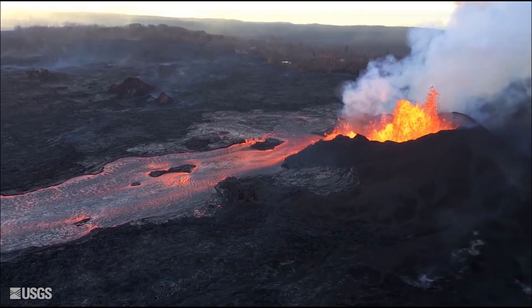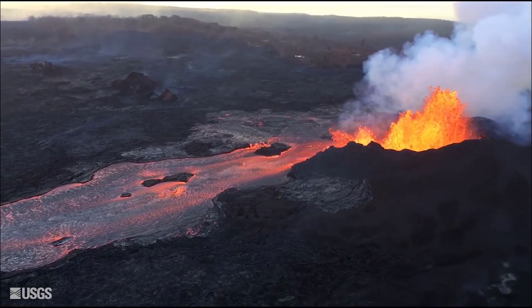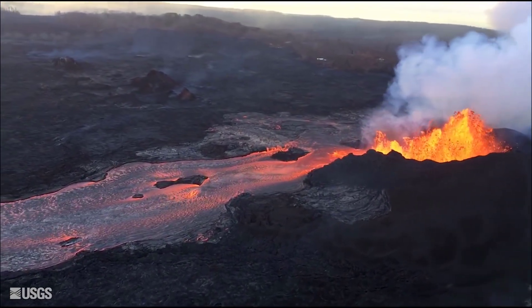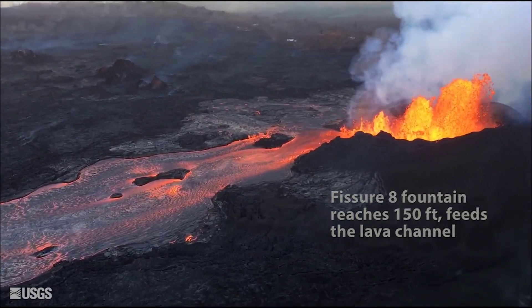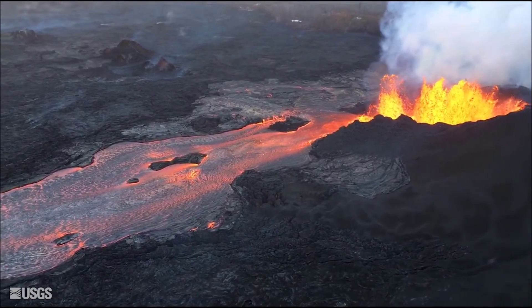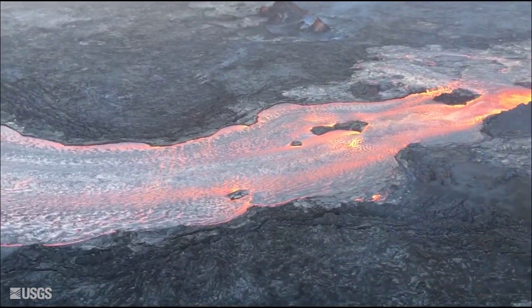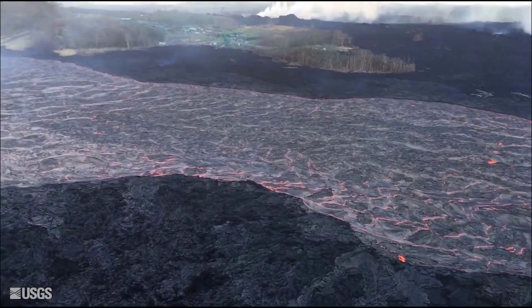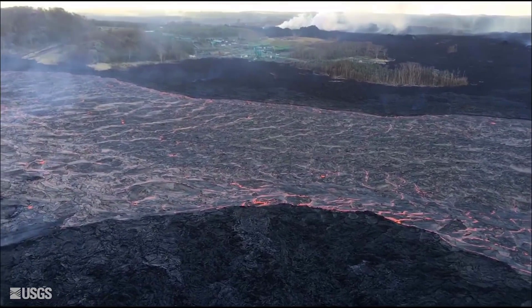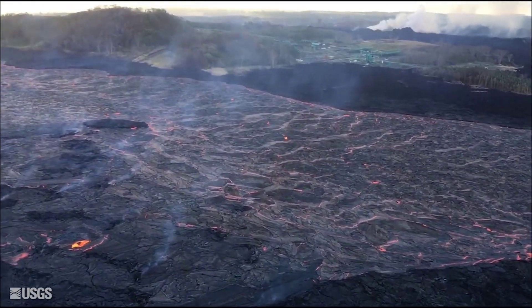One welcome bit of relief for locals was the Hawaii Volcano Observatory's decision to downgrade its aviation color alert level to orange on Sunday. Eruptions continue to rock Kilauea's summit and fissures show no signs of slowing, but the observatory justified its decision, stating that since late May, collapsed explosion events have rarely preceded significant ash plumes rising more than 10,000 feet above sea level, where they can pose a significant hazard to aviation. For this reason, HVO is reducing the aviation color code from red to orange.